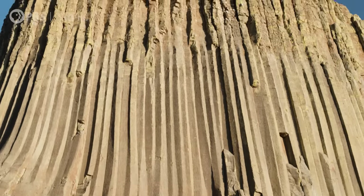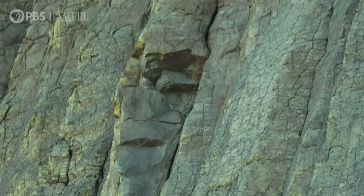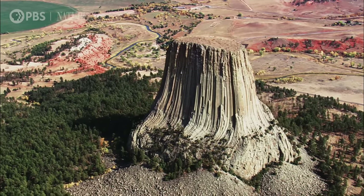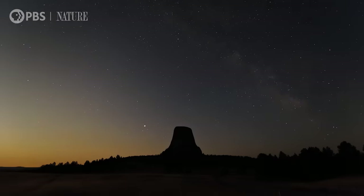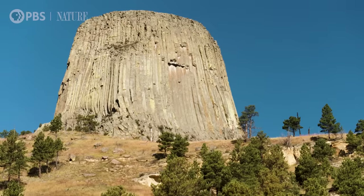Devil's Tower, also known as Matotipila or Bear's Lodge, was formed over 50 million years ago. Rising dramatically from the Wyoming plains, this spellbinding monolith is a pillar of Lakota Sioux mythology and an enduring challenge to rock climbers worldwide. But through thousands of years of human fascination, one critical question remains unanswered: How did it get here?